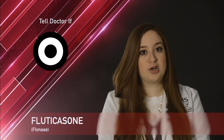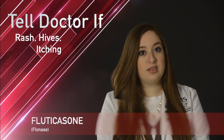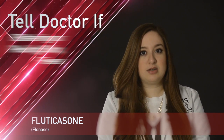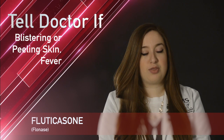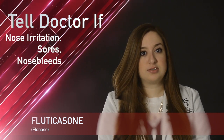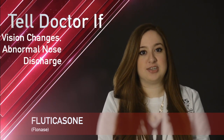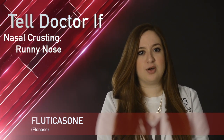While taking Flonase, remember it is important to tell your doctor or pharmacist if you have signs of an allergic reaction like rash, hives, itching, blistering or peeling skin with or without fever, bad nose irritation, nose sores, bad nosebleeds, change in eyesight, nose discharge that is not normal, crusting in the nose, or runny nose.